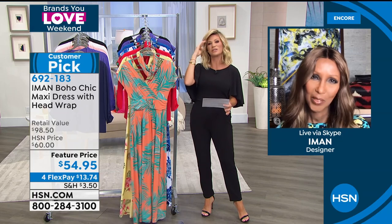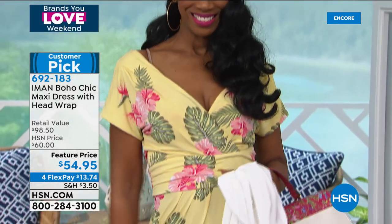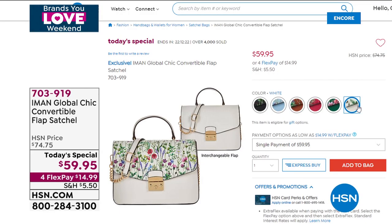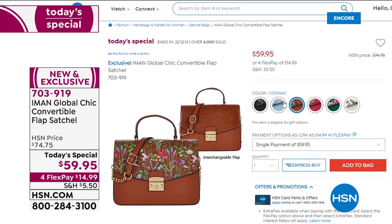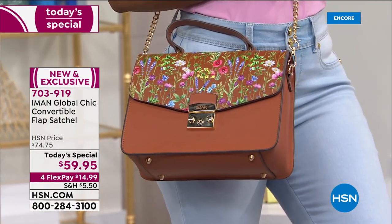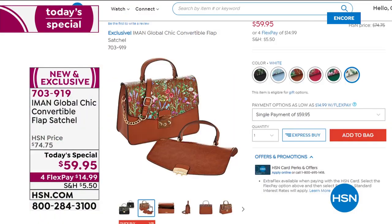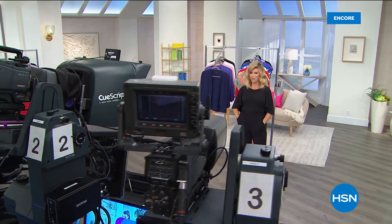Don't forget everything from Iman is on four interest-free credit card payments as part of Brands You Love Weekend. As a quick reminder, 4,000 of you said yes to our best buy of the day—the Today's Special. It's exclusive, and Iman will never reprint that floral again. The convertible satchel is $59.95—one of the hottest designs right now. The biggest Italian and French designers are all doing that same silhouette, but instead of almost $75, today we've got it at $59.95, on four interest-free credit card payments.